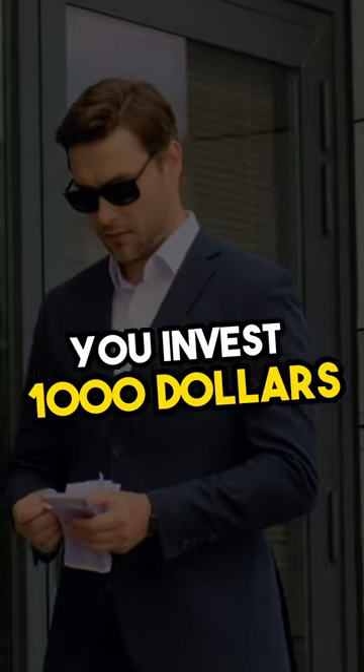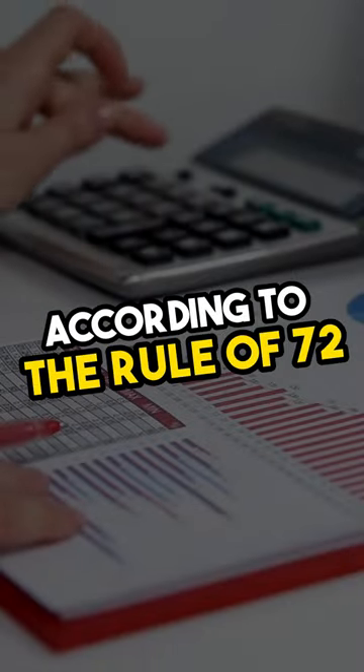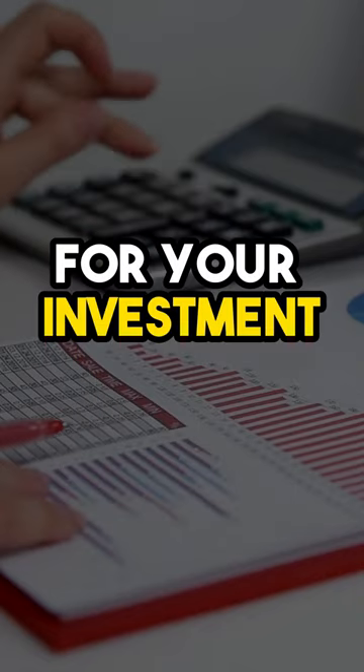Let's say you invest $1,000 in a savings account with a 5% interest rate. According to the rule of 72, it'll take about 14 years for your investment to double.